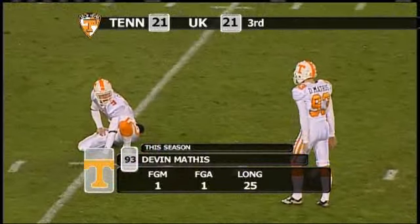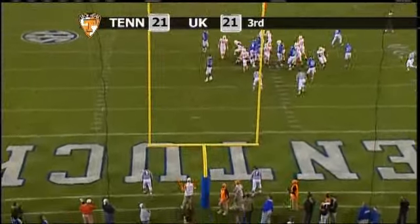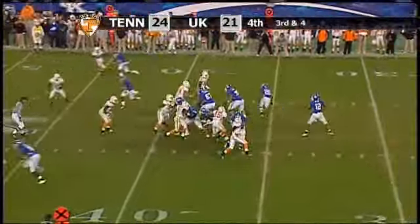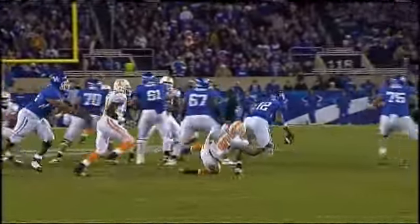A 30-yard field goal attempt from the Kentucky 20-yard line — snap down, kick spinning toward the upright, and that kick is good. Devin Mathis gives Tennessee the lead. Back to throw, here's a blitz — Newton being chased, sack, back at the 30-yard line. Jansen-Jackson on the safety blitz.